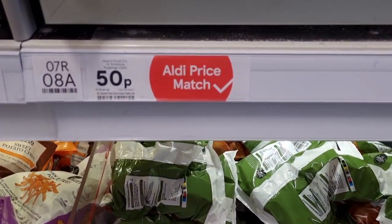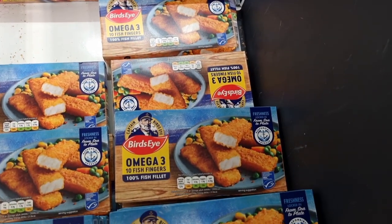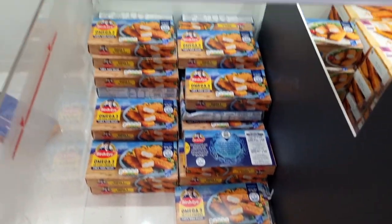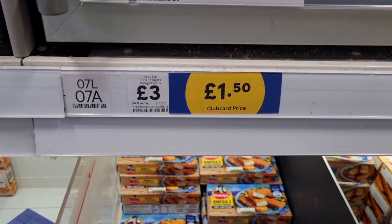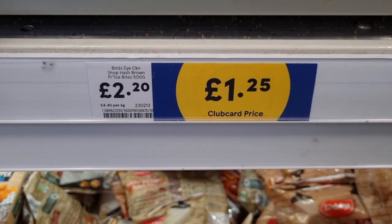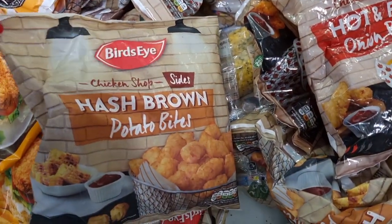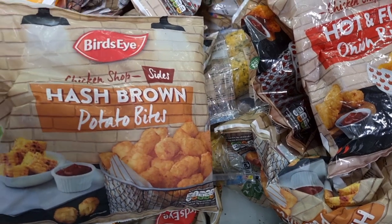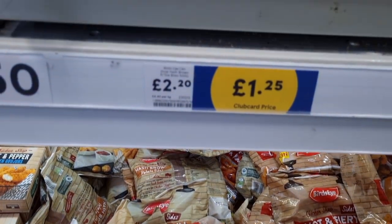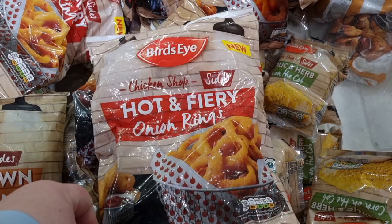Moving on to more Birds Eye products — they've got the fish fingers half price at £1.50, you get 10 fish fingers. They also have some hash browns and some fiery hot onion rings — I think these are new products from Birds Eye, which might explain why they're on promotion. They are currently £1.25 instead of £2.20. There wasn't too much veg in the freezer section at the Tesco I was at, but I did spot some sweet corn that was Aldi price matched.